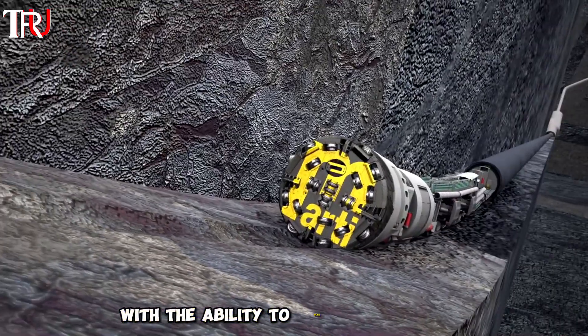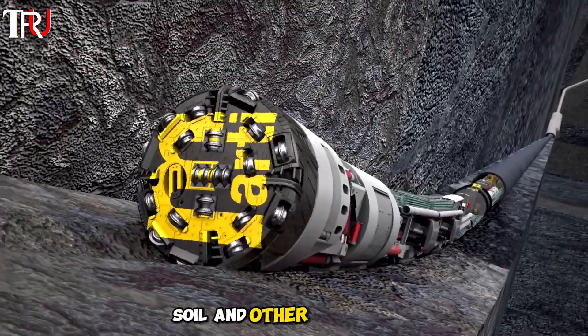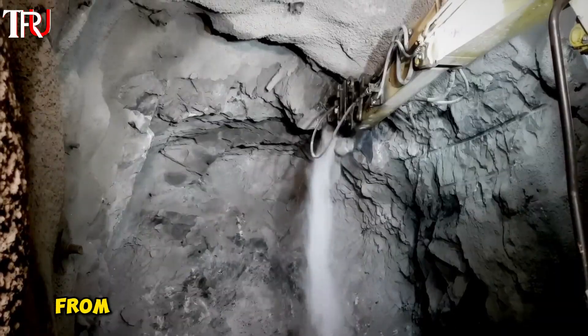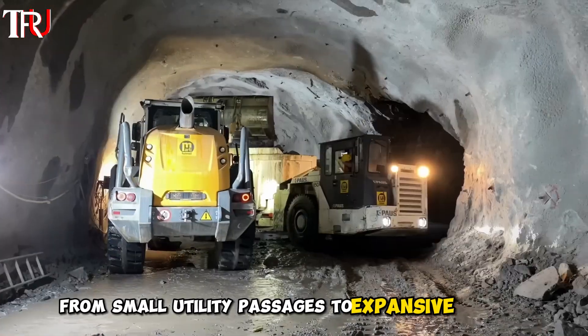With the ability to bore through rock, soil, and other substrates, TBMs can create tunnels of varying diameters, from small utility passages to expansive subway systems.